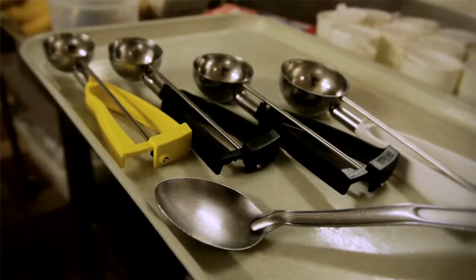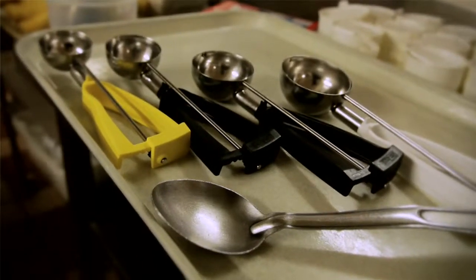There are standard documents that list the scoop and portion sizes required to serve most of the food items on your menu, so make sure you're familiar with them.